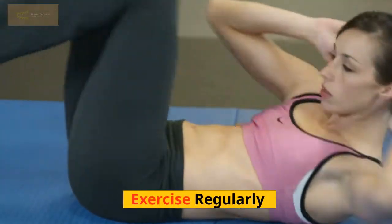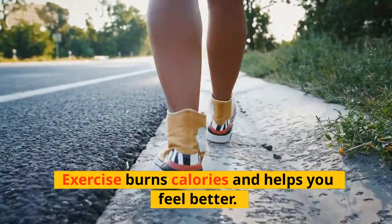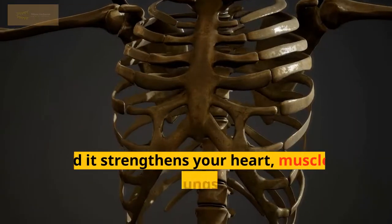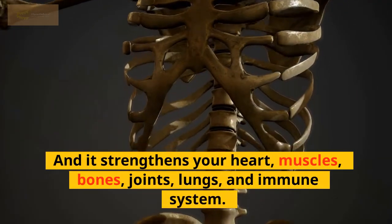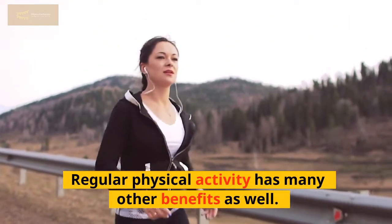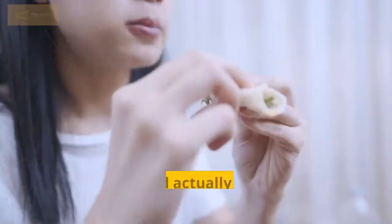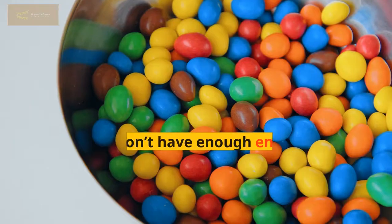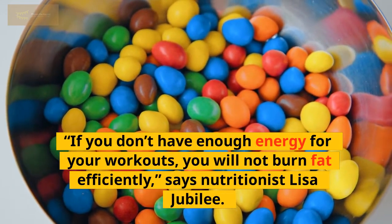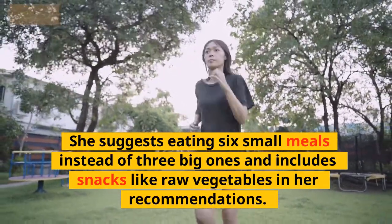Eighth, exercise regularly. The best way to lose weight is to exercise. Exercise burns calories and helps you feel better. It can help you control your appetite so that you eat less food than you would otherwise. It also strengthens your heart, muscles, bones, joints, lungs, and immune system. Regular physical activity has many other benefits as well. When you're trying to lose weight, you may be tempted to skip meals or cut back on calorie intake, but this could actually cause you to gain more weight. If you don't have enough energy for your workouts, you will not burn fat efficiently, says nutritionist Lisa Jubilee. She suggests eating 6 small meals instead of 3 big ones and includes snacks like raw vegetables.